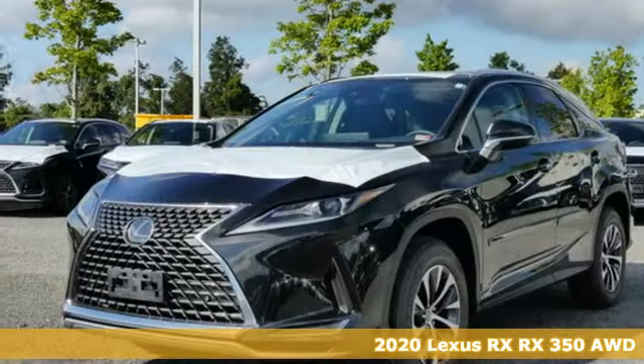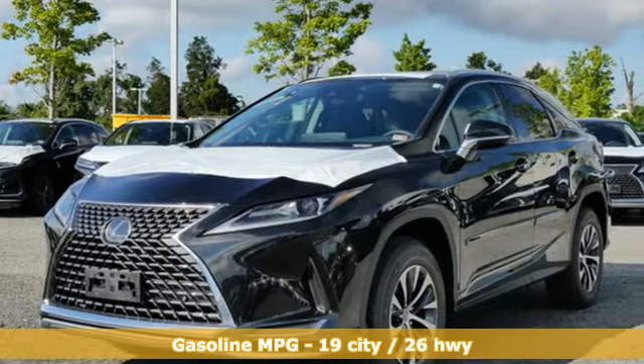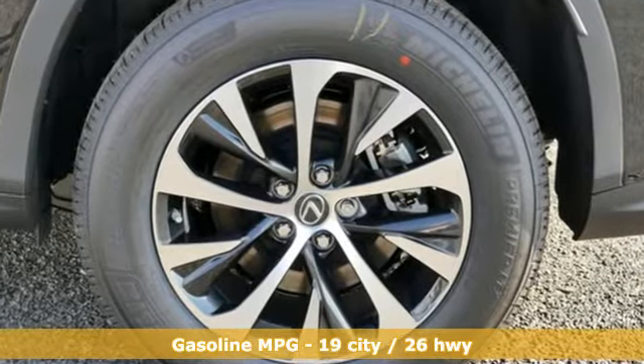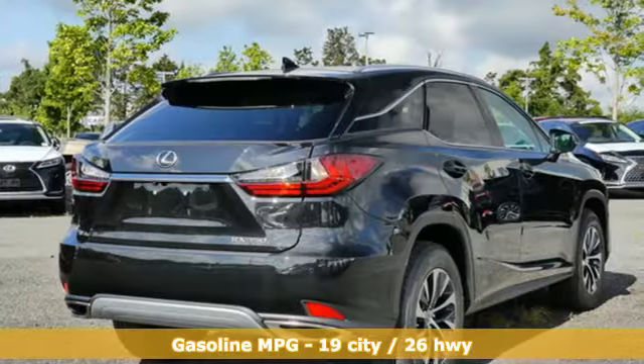It comes with all the amenities you need: automatic transmission, four-wheel drive, integrated navigation system, Wi-Fi hotspot, and front heated and ventilated bucket seats.